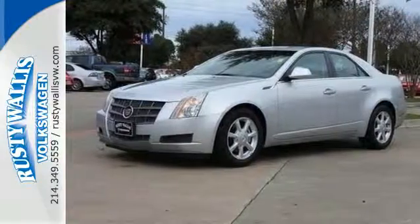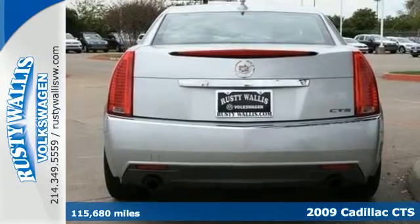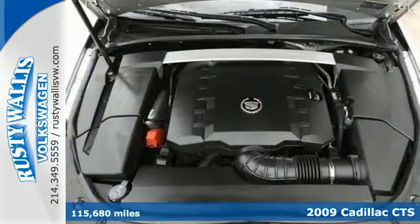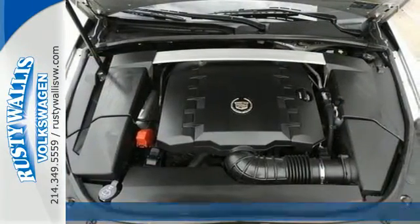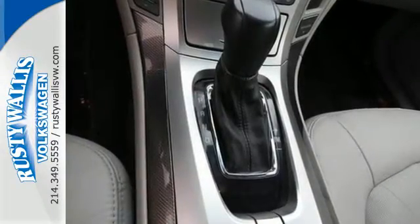It's a 2009 Cadillac CTS. Standard features include a remote trunk release, leather seats, multi-zone climate control, satellite radio, and power heated mirrors. It also comes with keyless entry and OnStar.